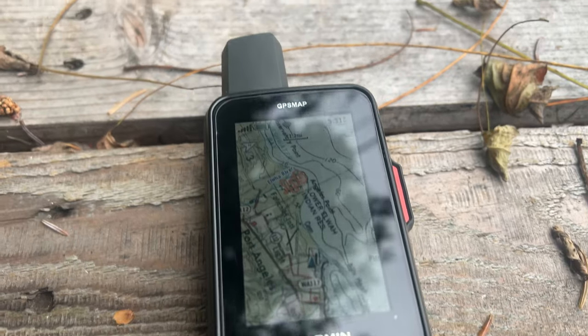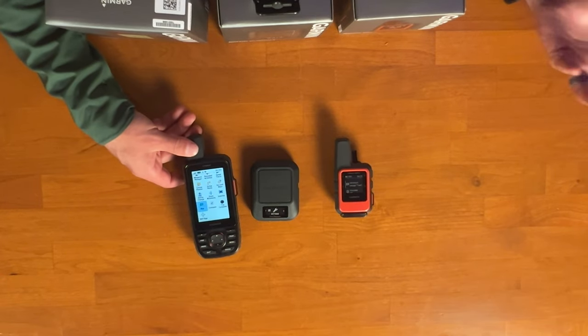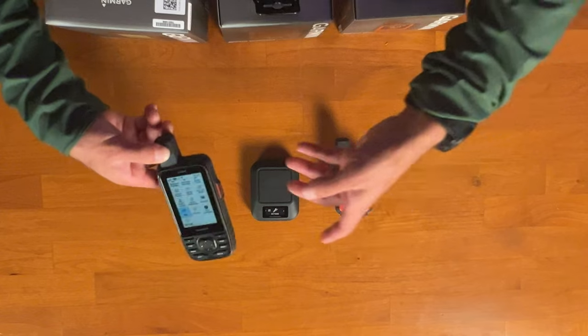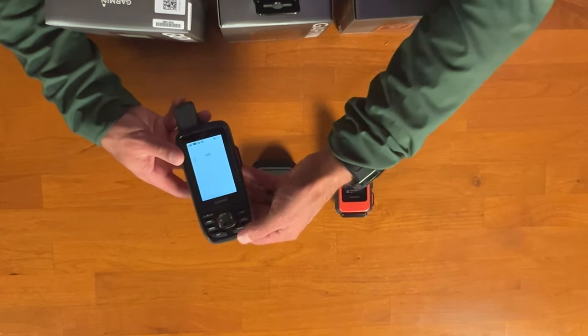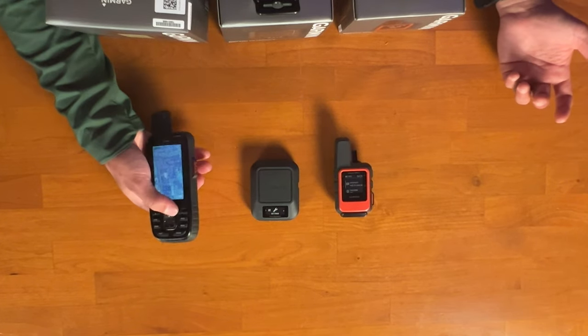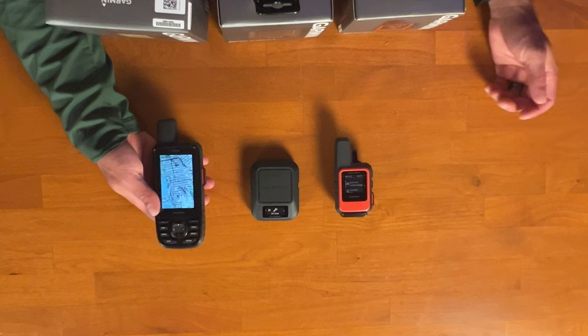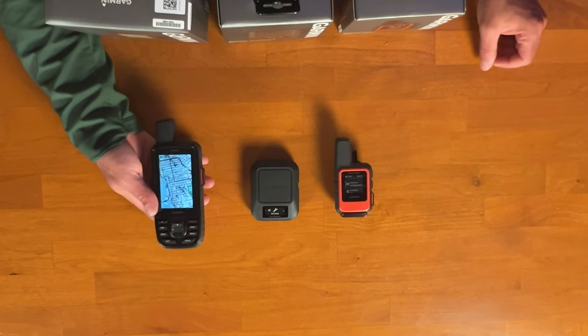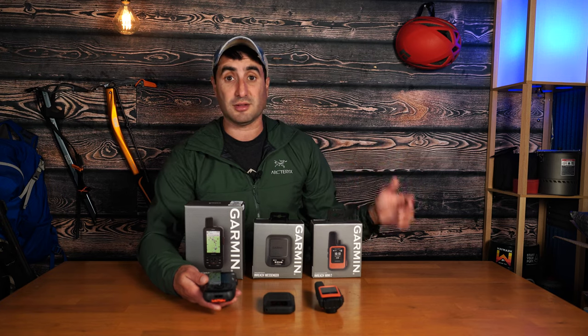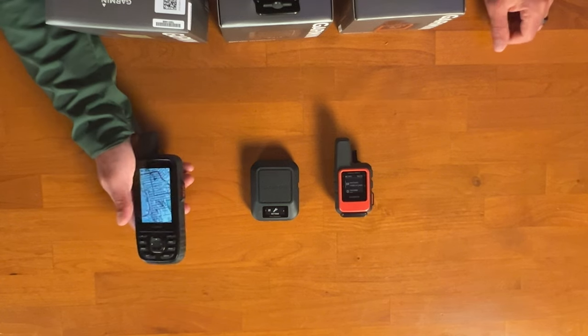The 67i wins hands down when it comes to navigation features. It can connect to the Garmin Explorer app via Bluetooth, but as a standalone GPS unit it really shines — you have a map feature that shows trails, pulls up satellite imagery, lets you load topographic and satellite maps, input waypoints, display different trails, zoom in and out. Overall, this is a true navigational device that also has a built-in inReach messaging unit.